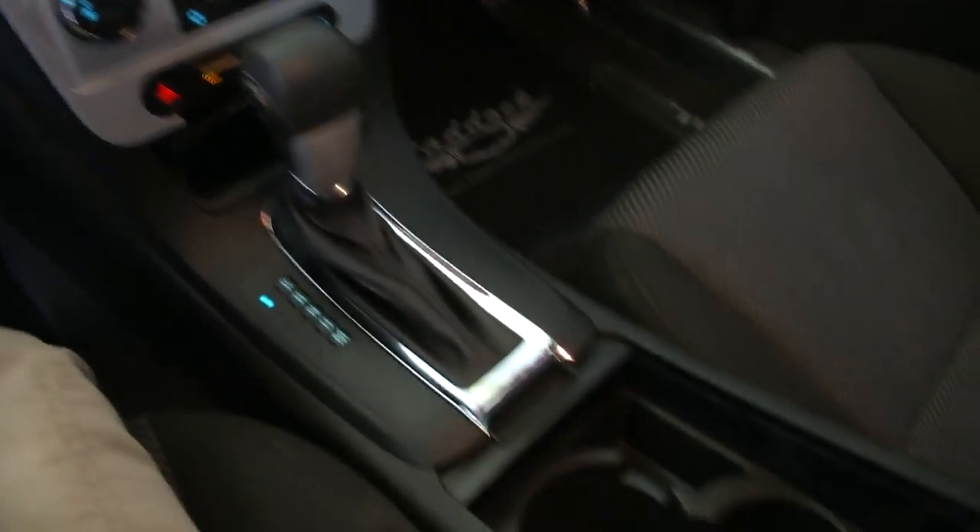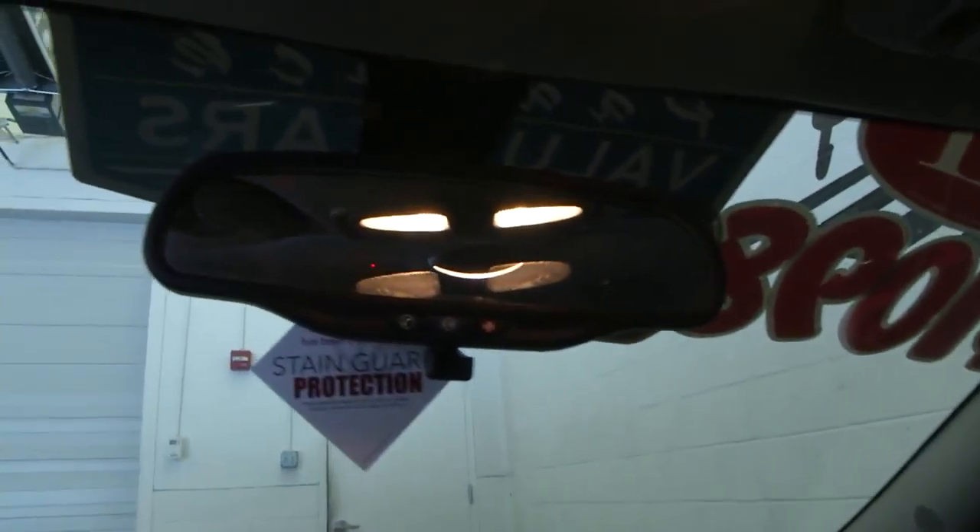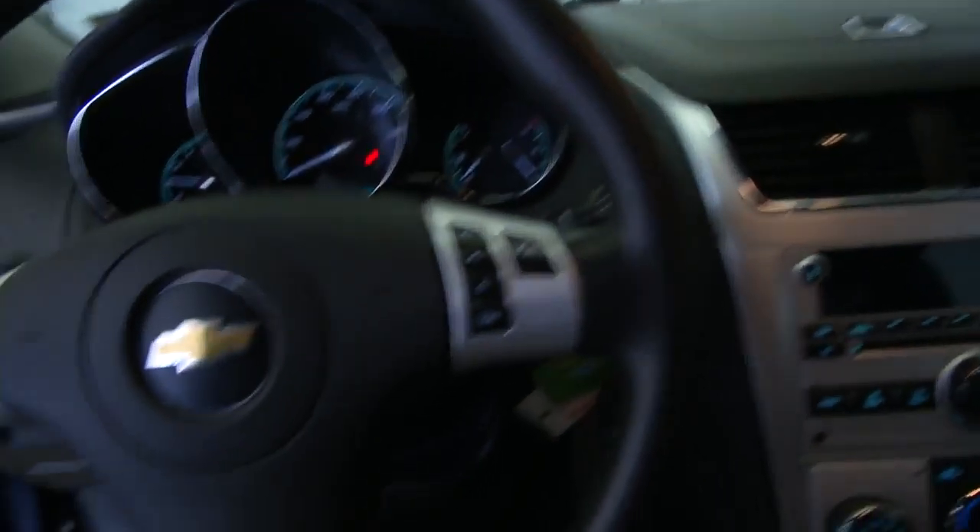Straightforward controls on how to use everything — heat, air conditioning, fan speed, what have you. Very nice vehicle.